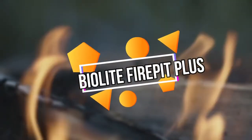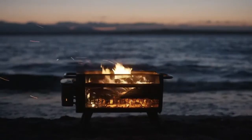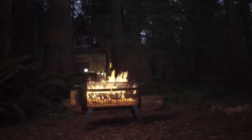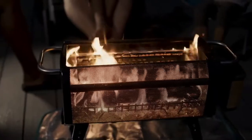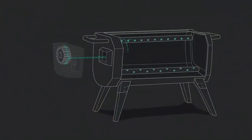BioLite Fire Pit Plus. We adore bonfires and barbecues. Our next gadget is called the BioLite Fire Pit Plus. The Fire Pit Plus reduces smoke by increasing the temperature of your fire. The flames are stoked from beneath by battery-powered fans at the bottom of the fire basket, while the mesh sides allow plenty of air in. With the increased airflow, the flame burns hotter and more effectively, producing less smoke. The battery can be recharged via USB, and the grill can last anywhere from 7 to 30 hours.